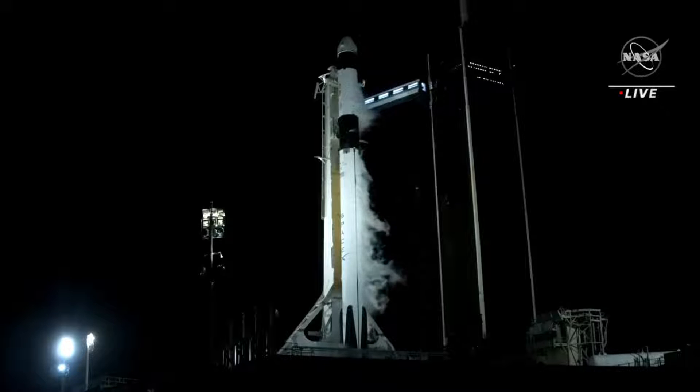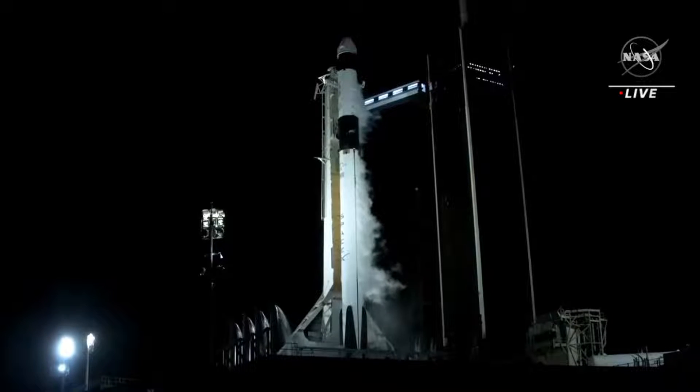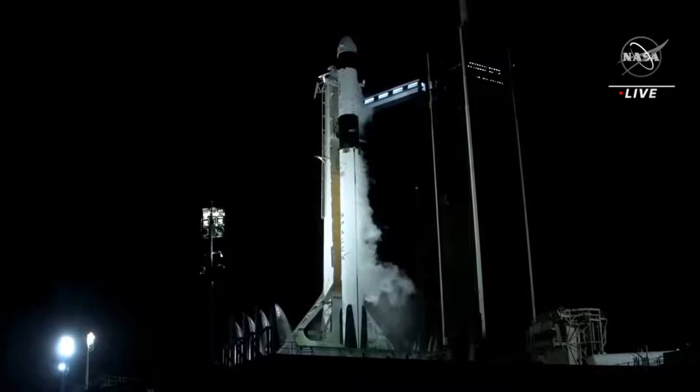T-minus 15. Minus 10, 9, 8, 7, 6, 5, 4, 3, 2, 1.